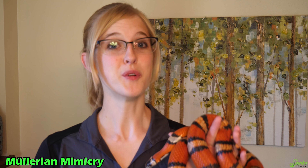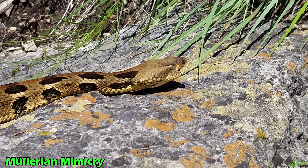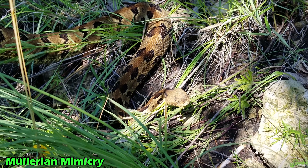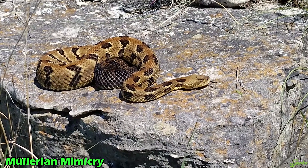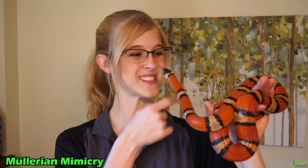Finally, the last type of mimicry I'd like to cover is Müllerian mimicry, named after Fritz Müller who originally described it. Müllerian mimicry is when two or more distasteful or harmful species share the same warning signal, making predators avoid them all — it's mutually beneficial because they help each other out. A great example is rattlesnakes. There are all sorts of different species of rattlesnakes — different colors, sizes, and shapes — but they all share the same warning signal: rattling their tail. Predators learn to avoid all rattlesnakes, so it's mutually beneficial when multiple species share the same warning signal.